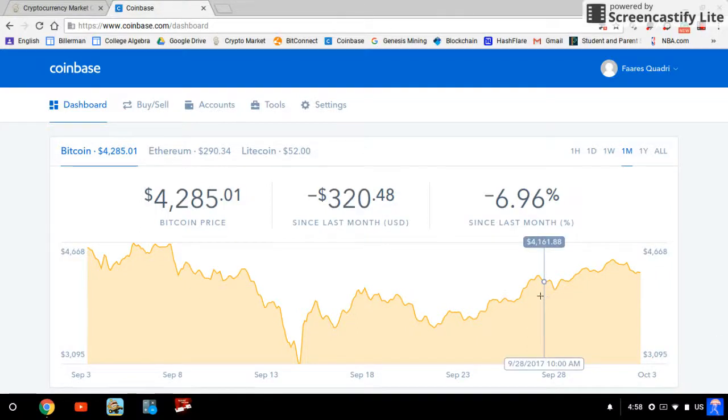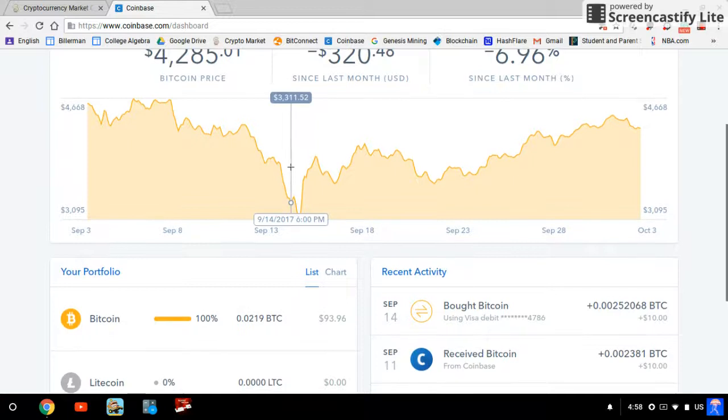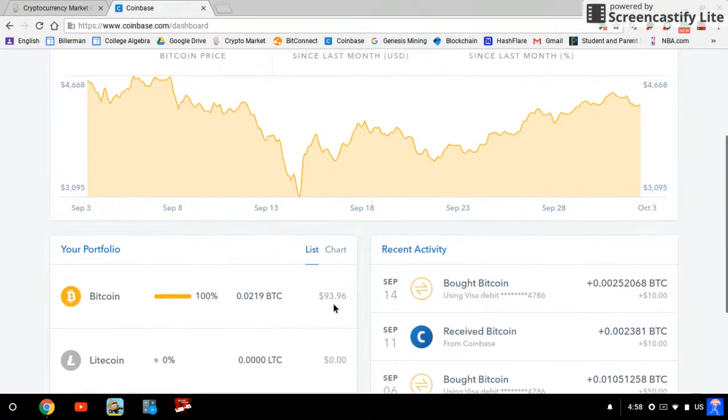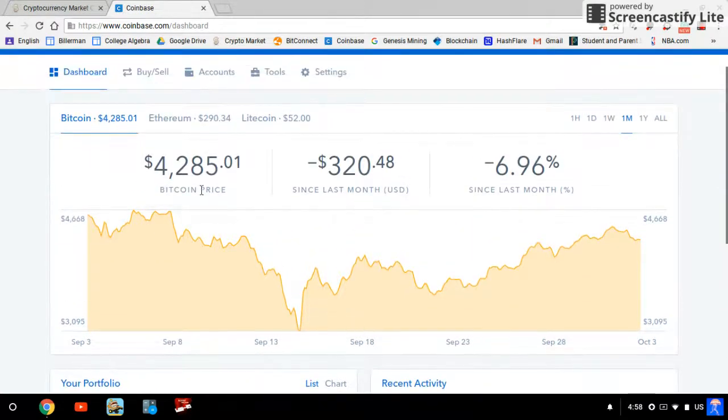Hey guys, Crypto Life here. Today I'm going to be making a video on how you guys can buy cryptocurrency — Bitcoin, Ethereum, or Litecoin. I have $93 in my account right now, and I'm gonna be buying ten dollars worth right now. The price of Bitcoin right now is $4,285.